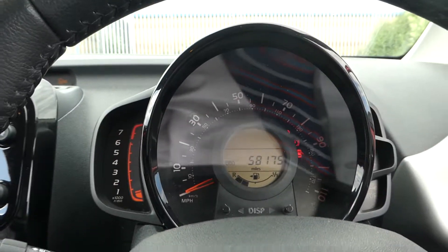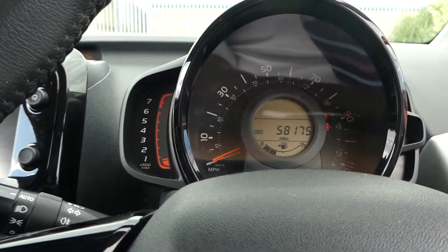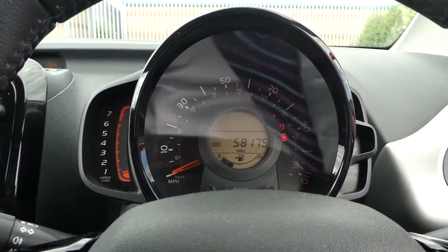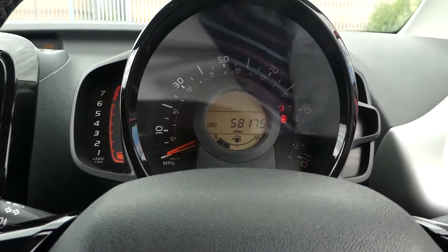If you want to come and have a look at this 1.2 litre petrol Peugeot 108 PureTech Feline, get yourself up to Lincoln Renault Pentagon on Outer Circle Road and have a look.